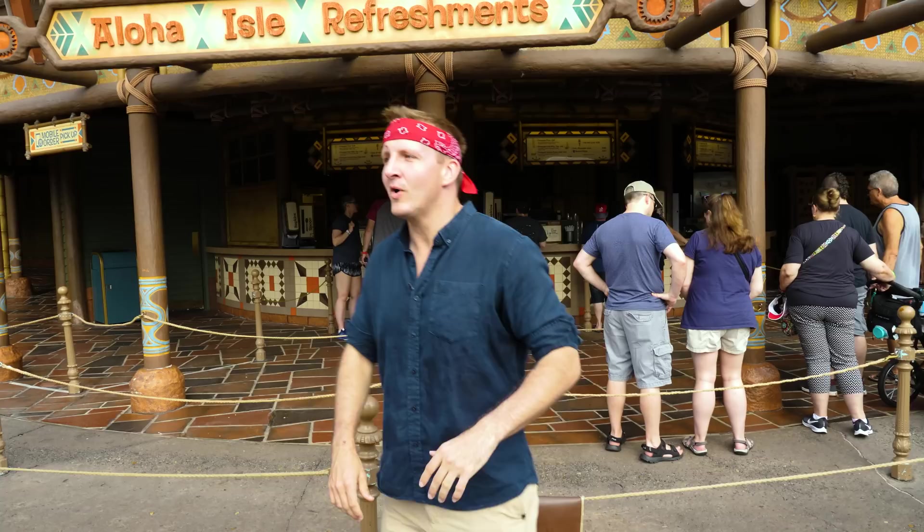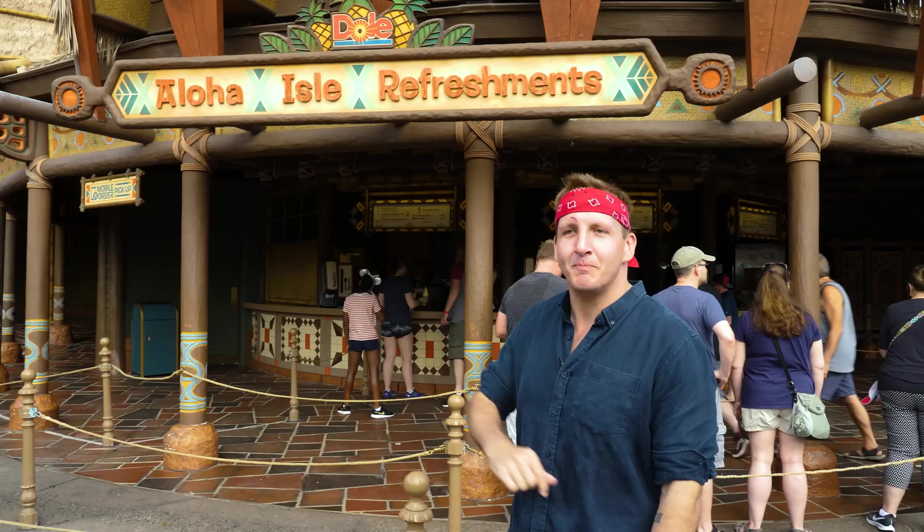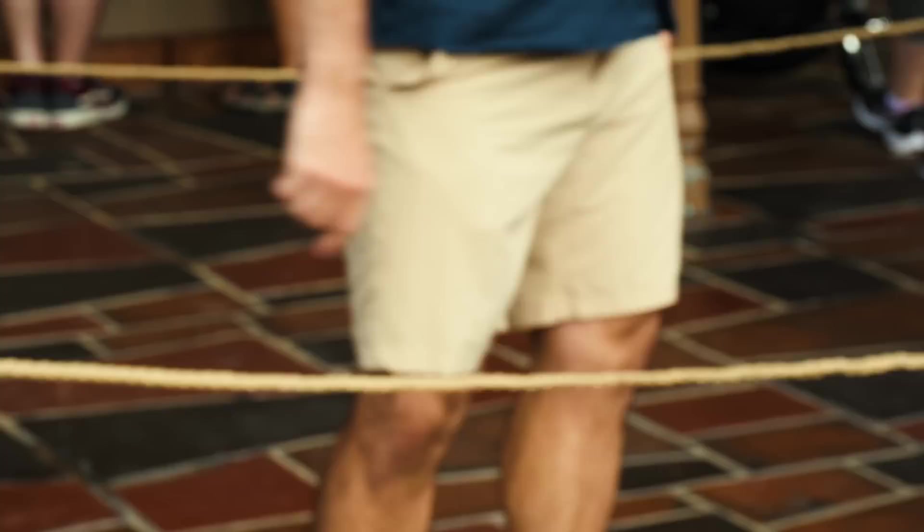We've wandered into Adventureland. It's such an adventure. Everywhere you go there's loud music playing that we have to try to get out of this video somehow so it doesn't get demonetized. For me, not getting demonetized is its own adventure. Behind me, Aloha Isle Refreshments. I'm going to go inside and take a look at what they have.